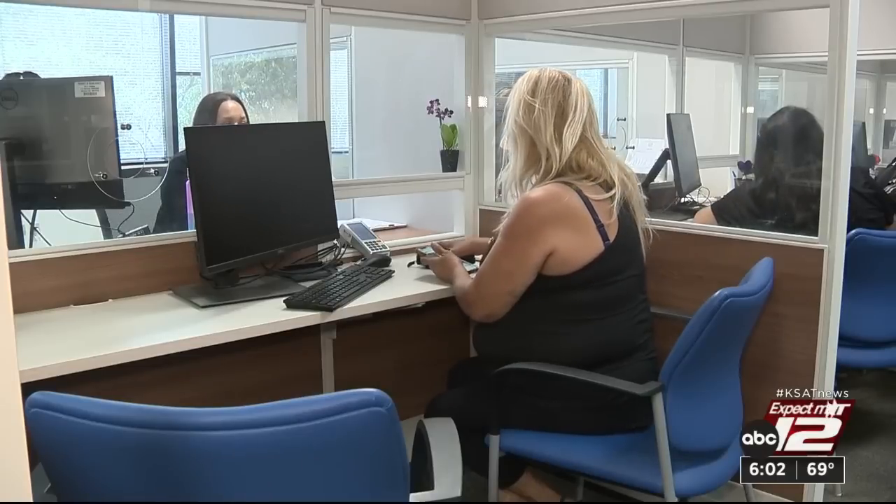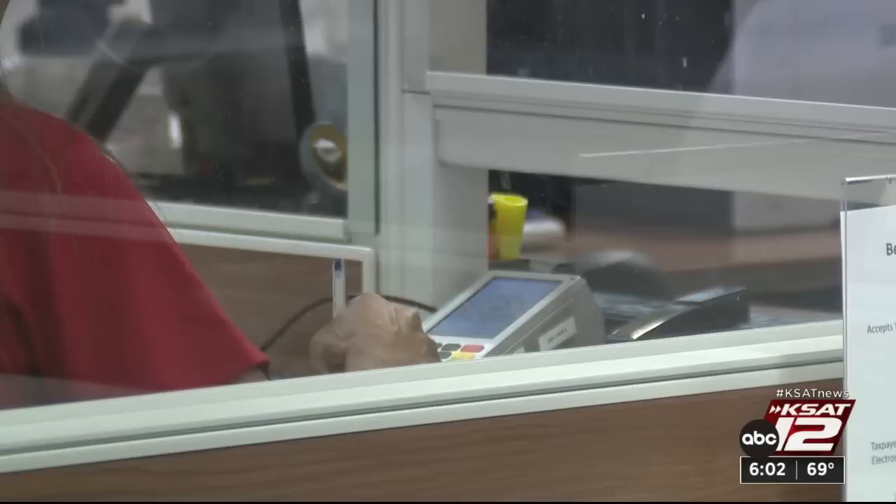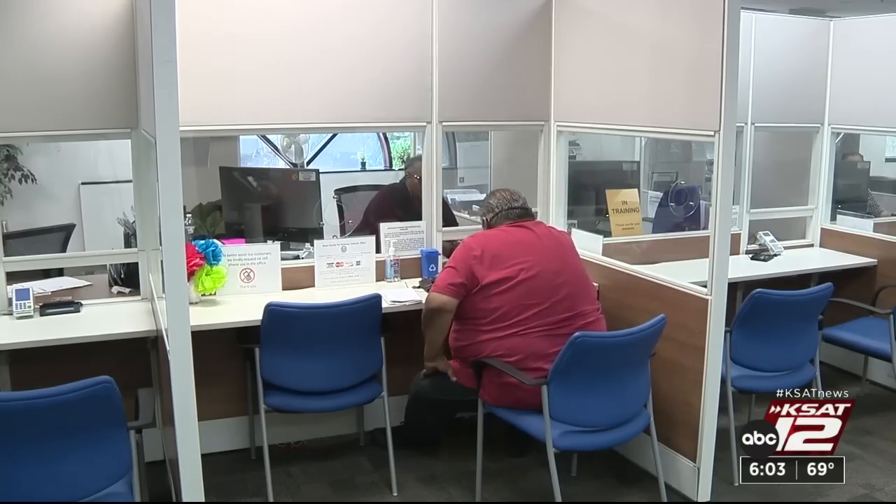The staff at the Tax Assessor Collector's office helped her with the online application. 'Couldn't have done it by myself because I don't know how to even turn a computer on.' The Bexar County Tax Assessor Collector says his office is the only one in the state administering the Housing Assistance Fund because it's a lot of work. 'It's important that we take care of our citizens.' There's still plenty of time and money to apply — it's until the money runs out. No appointment needed.